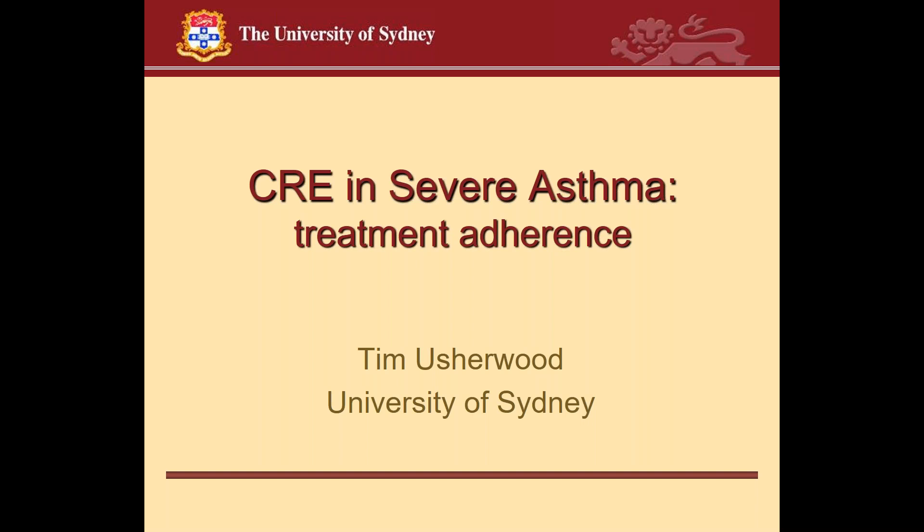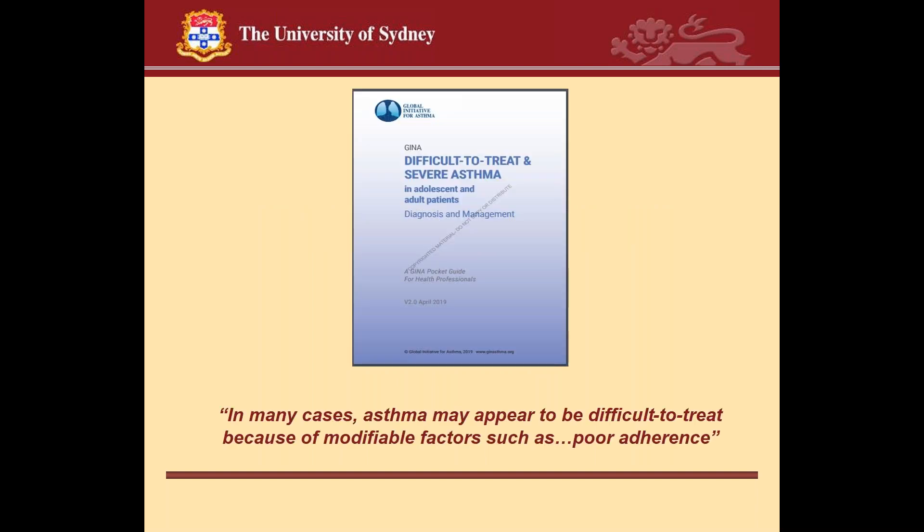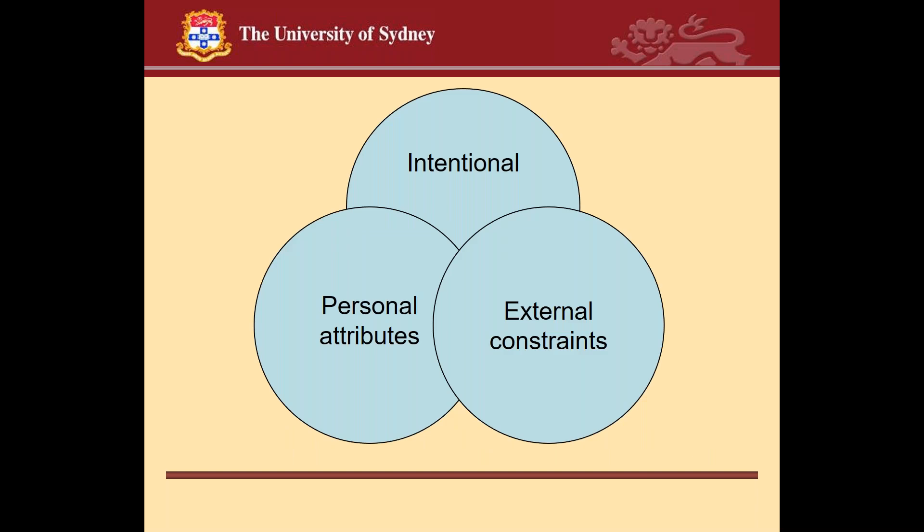Thank you, and thank you Cynthia for a fascinating talk. I'd like to start by acknowledging the traditional owners of this land that we now call Australia and their elders past, present, and emerging. The GINA report on difficult-to-treat and severe asthma in adults and adolescents notes that in many cases asthma may appear difficult to treat because of modifiable factors such as poor adherence and, as Cynthia highlighted, poor inhaler technique.